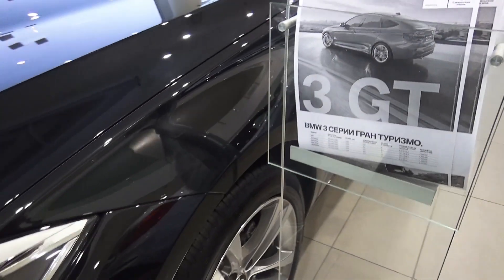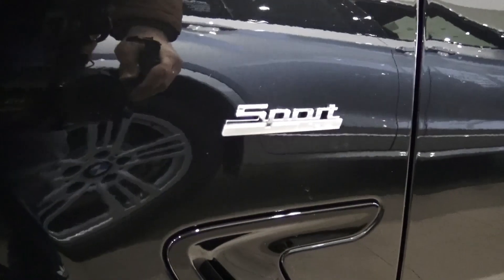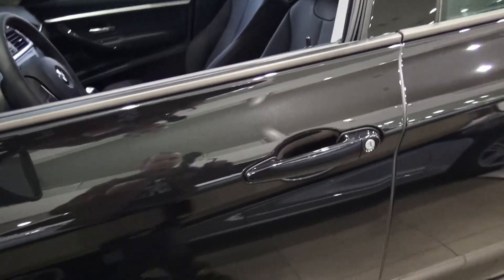Absolutely stunning color in my opinion. Sport version, as you can see. This car is very nicely equipped.